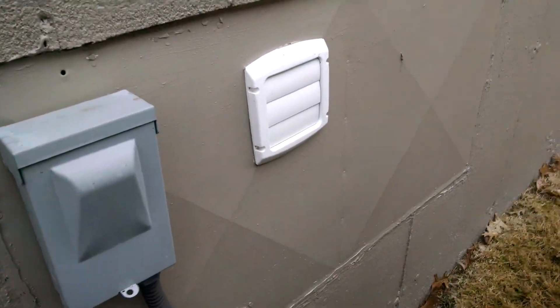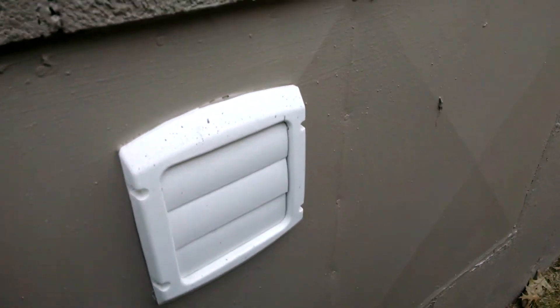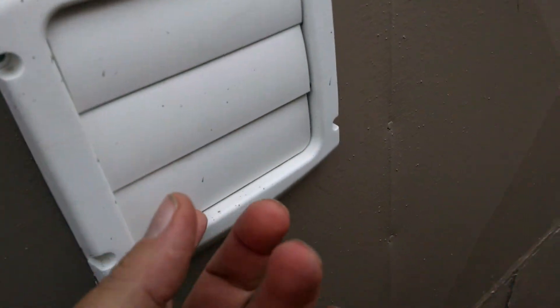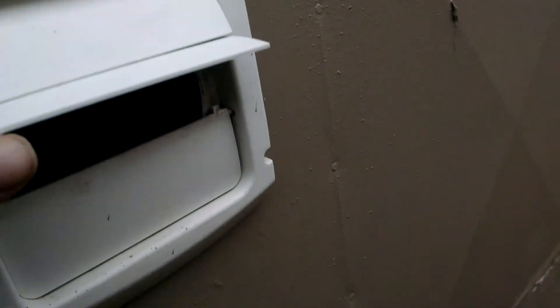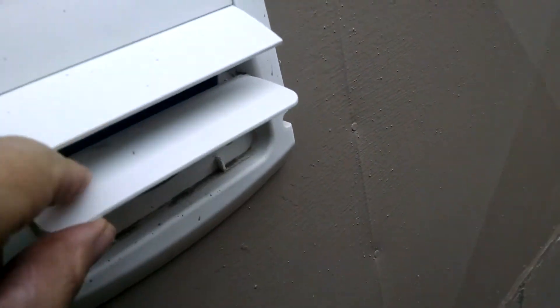We're in a home inspection and it looks like this home is in pretty good shape, but I wanted to share something that's very important. I've probably shared this on other videos, but this is our exhaust for our dryer. And I wanted to show you inside. It's nice and clean, and that's what you're looking for.